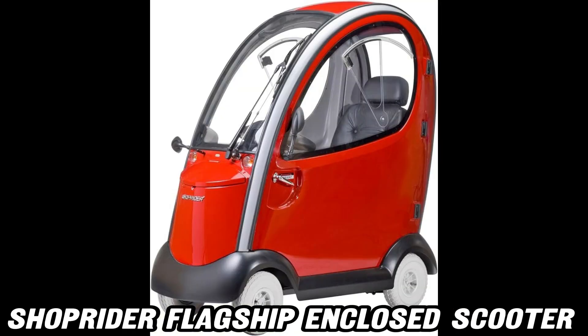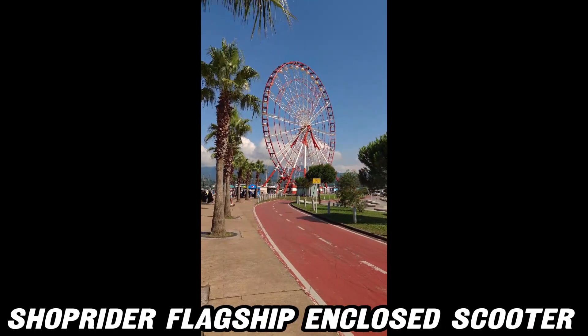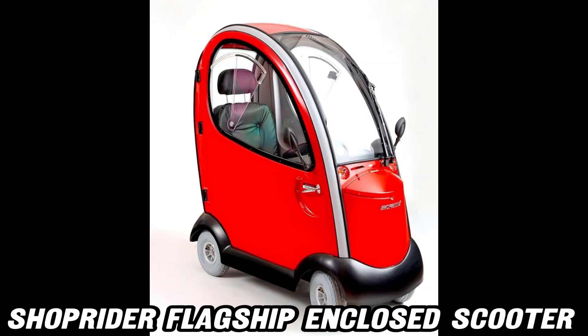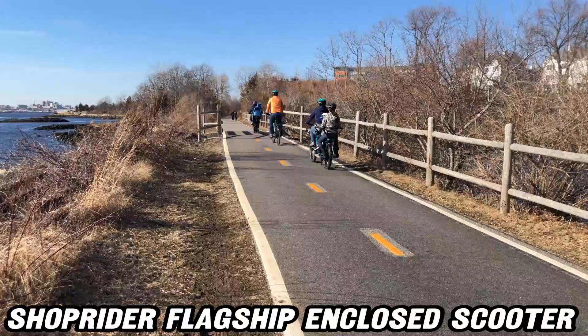Plus, when the sun's out and the temperature rises, those removable doors give you the freedom to catch a breeze while you ride. And how much do you value comfort? The ShopRider Flagship features a captain's seat, so you'll be riding in the lap of luxury wherever you go.